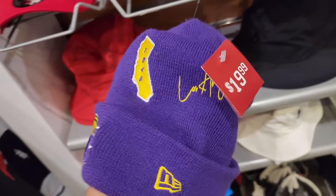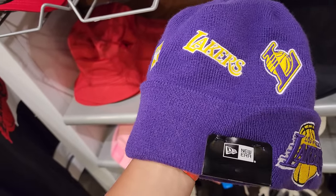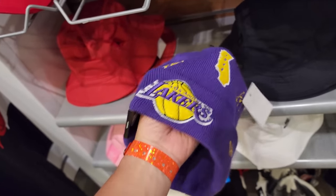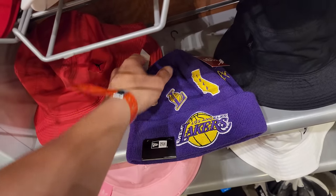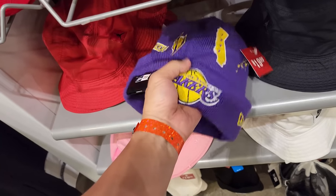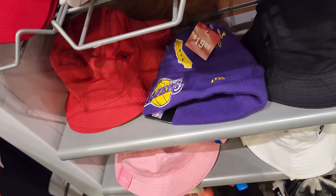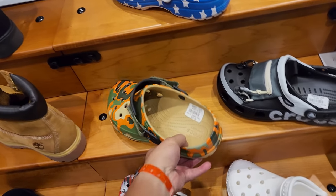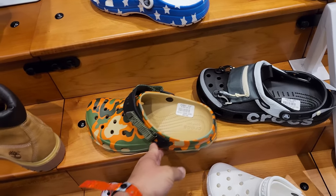Got a pretty dope beanie — New Era beanie for 20 bucks, got all kinds of stuff on it. I have a lot of beanies, over 30 down to 20 — I'm gonna chill on that. The material is okay but not great, and I did buy a beanie today already. My kiddo wants a pair of Crocs — they're up to 60 now. When they're at Ross or Marshalls for 30 bucks, I guess that's a good deal.